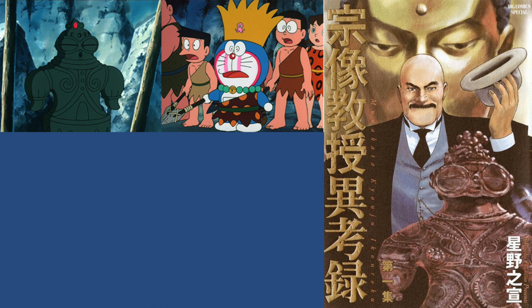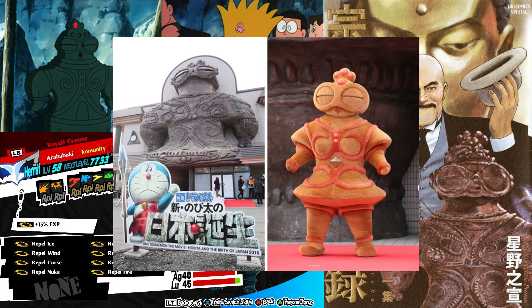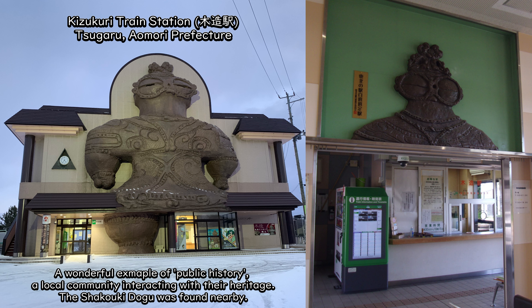Depictions of Dogu in popular culture are common, with the figures being used as themes or props in popular media, ranging from anime and manga to video games, cosplay and collectible items, even taking the form of mascots for local museums. Dogu have become a popular means for modern Japan to engage with its rich prehistoric past, with particular figures being celebrated and incorporated into the physical and cultural landscape of the local communities where they were found. One prominent example is the Kizukuri train station in Tsugaru, where the Shakoki Dogu was discovered. In this way, Dogu transcend their original purpose, continuing their service in a new form — that of a communal historical artifact for communities across Japan to connect with their ancient past.